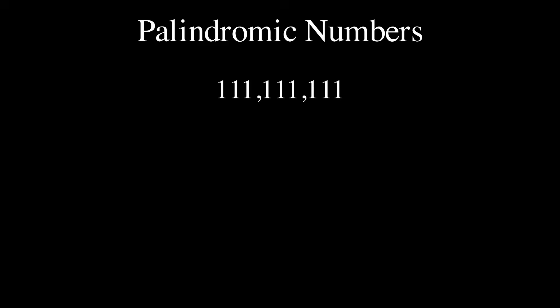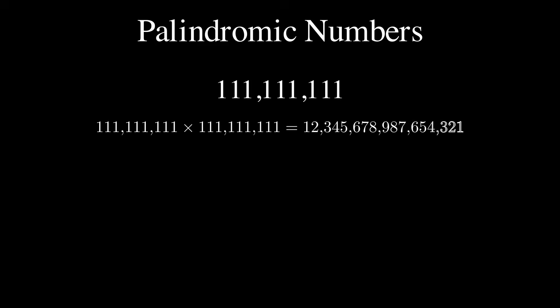111,111,111 is a palindrome — it's the same forward and backwards. Now, that's a little boring because it's all ones, but if we square it, it becomes a new palindrome.